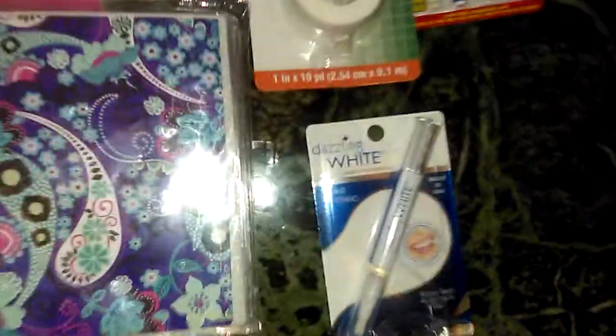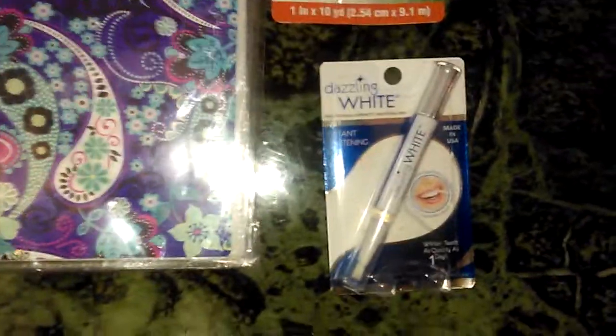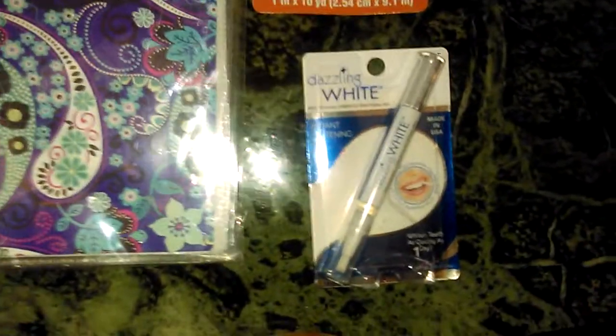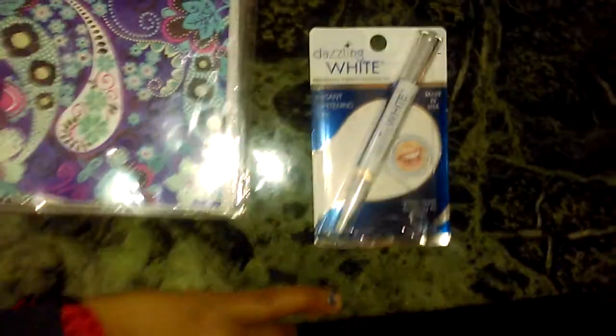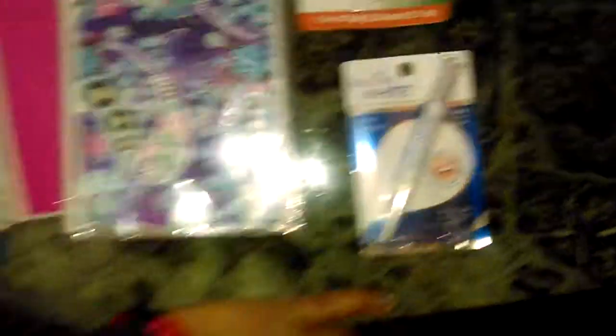This Dazzling White — or actually Natural White — is a tube teeth whitener. I use these between touch-up whitening sessions. These were four dollars and something on Amazon, so for a dollar here it's a great deal. I like them because they work.